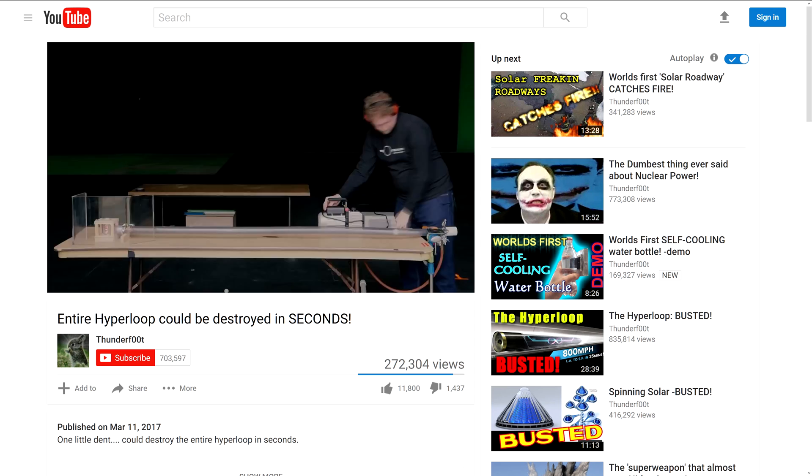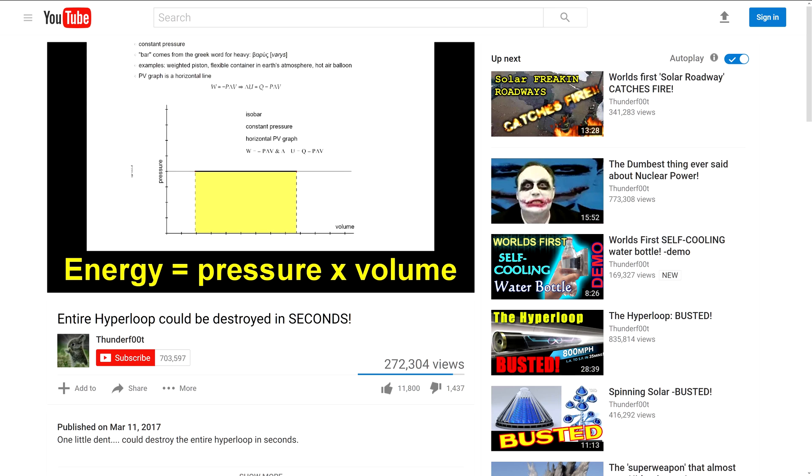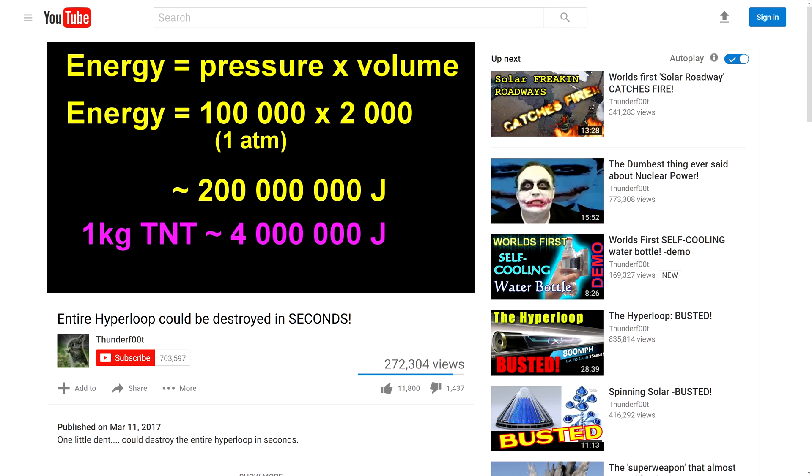After several minutes of repeating himself, Thunderfitt finally gets to a new point. It did get me thinking about how much energy it would actually take to pump down the Hyperloop to a vacuum. It turns out it's just pressure — one atmosphere, 100,000 pascals — times the change in volume. You've got to displace about two tons of air, and the minimum energy requirement to create a vacuum that size is about 0.2 gigajoules, which is about the same energy as 50 kilograms of TNT. But Thunderfitt is trying to engage your incredulity by presenting this energy as a really huge number, completely devoid of context. In reality, 0.2 gigajoules is about 56 kilowatt hours — about five dollars worth of electricity.